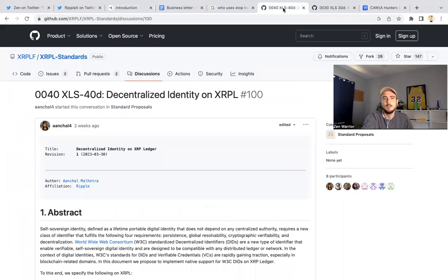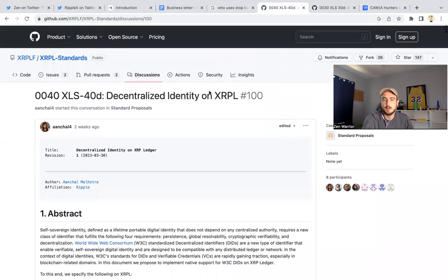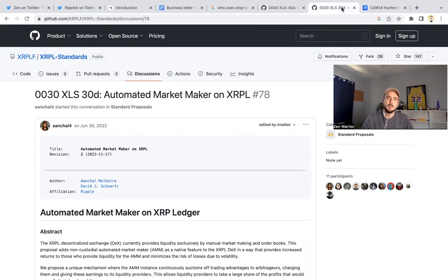There's also XLS-40D coming out — that's decentralized identity on XRPL, defined as your self-sovereign identity, your lifetime portable digital identity. This is going to be coming as an update that the validators will be voting on. This was just posted two weeks ago.